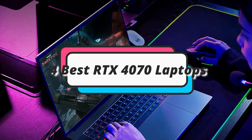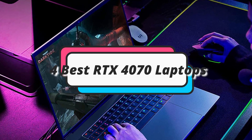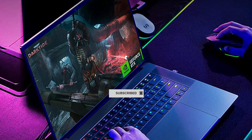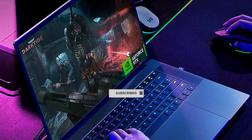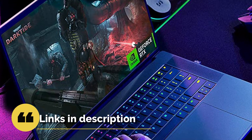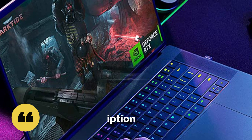In this episode, I will show you the 4 best RTX 4070 laptops. Before proceeding to the video, subscribe to my channel for future updates. If you want to see their price and find out more information about them, you can check out the description below. Let's get started.